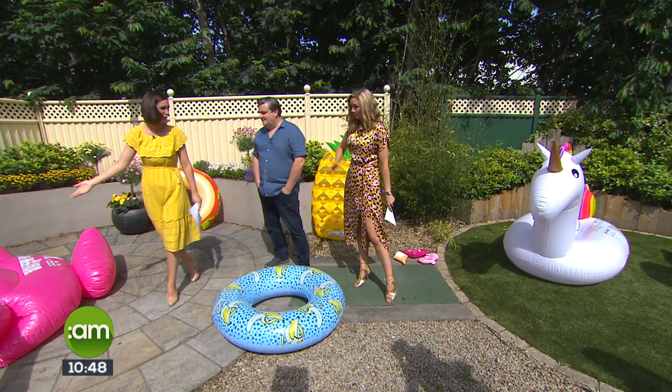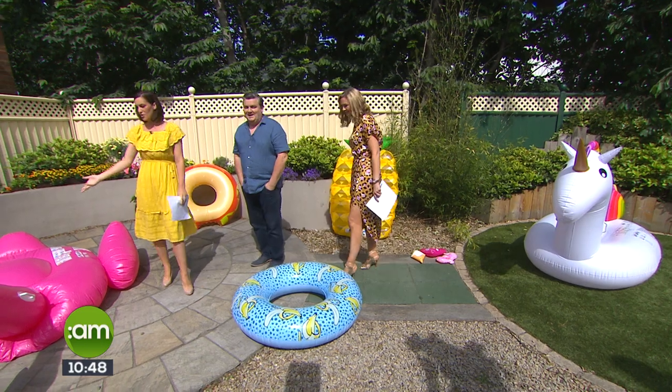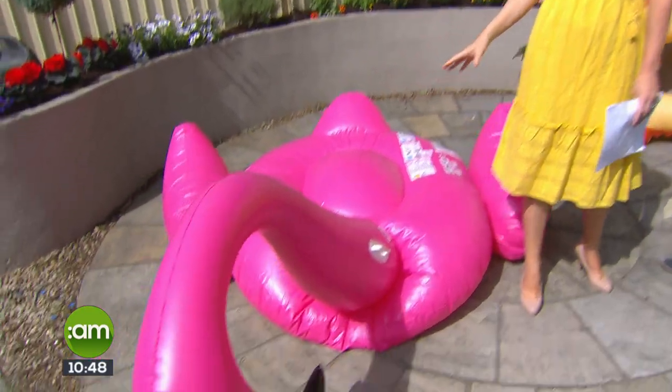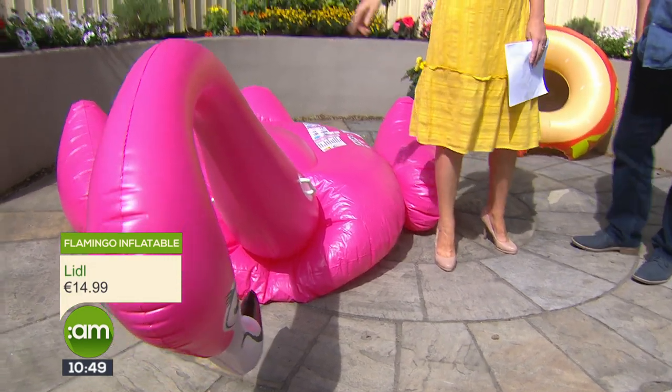Starting with my flamenco friend — isn't he beautiful? I've called him Henry and he's my new best friend. Unfortunately Henry was out last night, as you can see, so he's not fully inflated and has gone down a little bit, but he's from Lidl — €14.99.